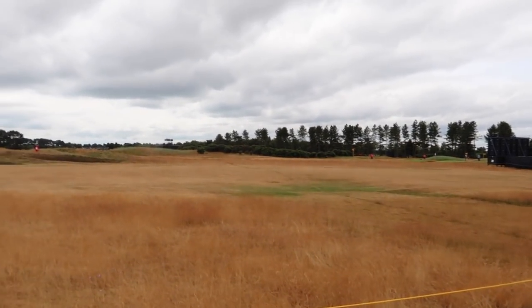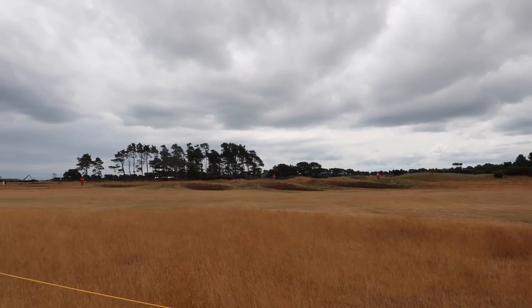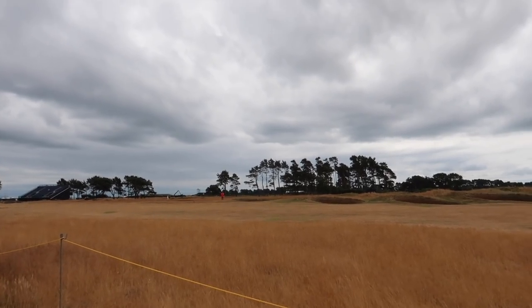Welcome down to Carnoustie. I'm here till Thursday and the course, looking out on it, just look at how brown it is — and it rained this morning. I've heard reports of ridiculously long drives and the course is playing mega, mega fast. So I'm going to have just a wander around and get my bearings and see where we are at.